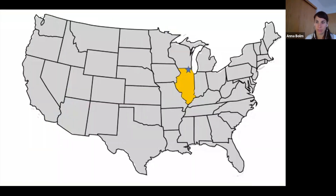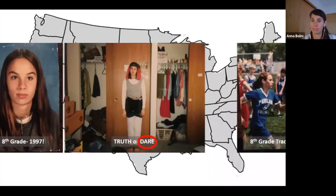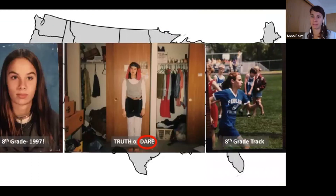I grew up in Northern Illinois, which is about as far from any ocean as you can get, though I've always loved water and dreamed of the oceans. I thought I'd share some pictures of myself when I was in junior high to start our journey off from where some of you are at. My friends and I thought it was fun to dare each other to dress up in goofy outfits and run around the block — that's what we did in the Midwest.